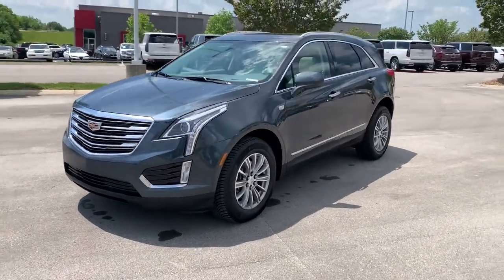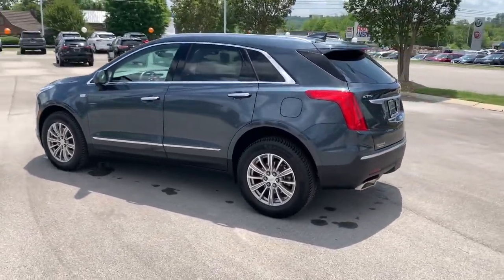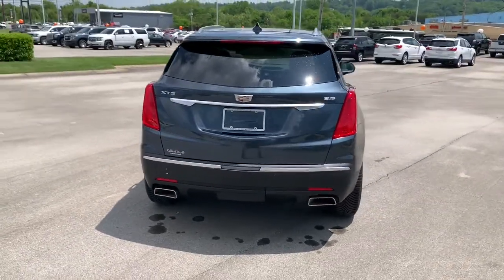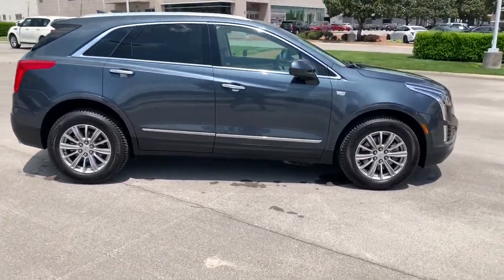Enjoy the view of this 2019 Cadillac XT5. With less than 40,000 miles on the odometer, this vehicle provides excellent value. The XT5 crossover delivers the sophistication and amenities of a premium luxury automobile and the rugged versatility of a can-do SUV.